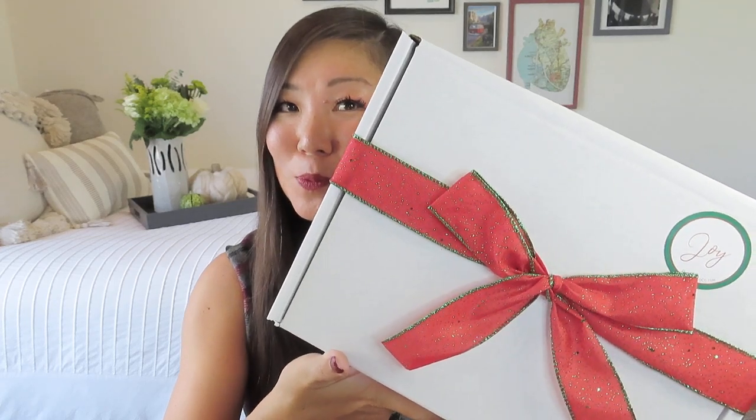It comes in this beautiful box with this lovely ribbon, and of course it says Joy on it because this is the Christmas Joy box. So it starts at $47.99. And I do have a code for you — it is going to be NOEL15 and that will save you 15%. I'll leave that code, NOEL15, as well as a link for you in the description box below.